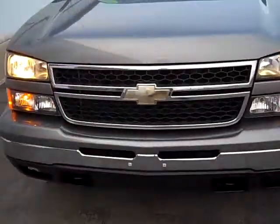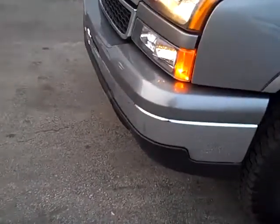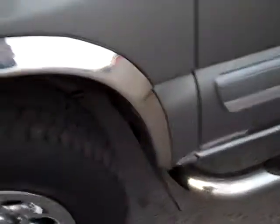Very clean truck. Just going to do a quick walk around to give you an idea of what kind of condition it's in. Starting up here at the driver side quarter — looking good. Plenty of tire tread on there. Got the chrome styled wheels. Nice and clean.